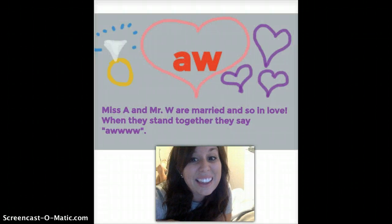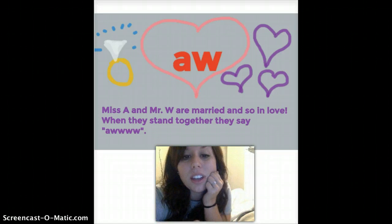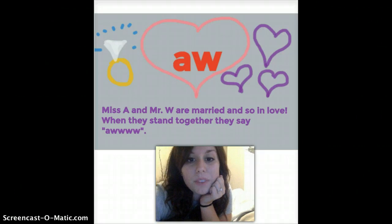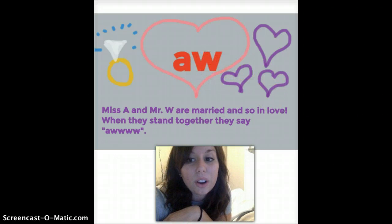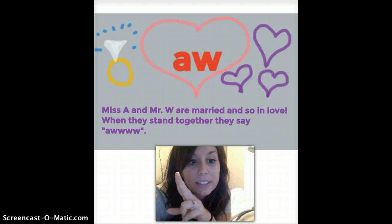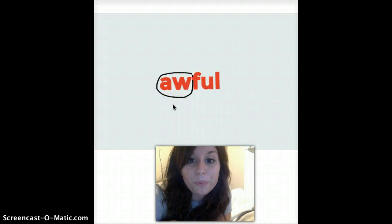Our next one is A-W. They also say 'aww,' but they're not best friends — they're married. They've got a wedding ring, that's why there's a ring drawn there. Miss A and Mr. W are married and so in love. When they stand next to each other, they also say 'aww.' A-U and A-W both say 'aww.' Here's the example word: awful. We've got A-W circled — it says 'aww' — and then we sound out the rest: aw-f-ul.